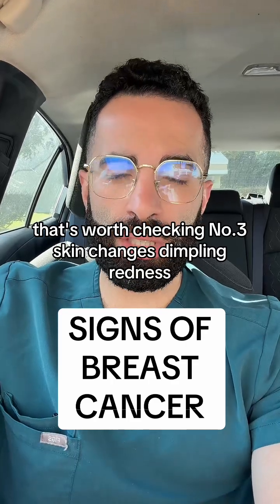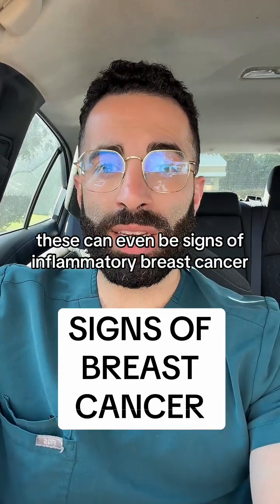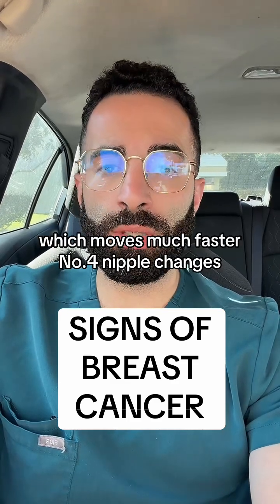Number three: skin changes — dimpling, redness, thickening, that orange peel appearance. These can even be signs of inflammatory breast cancer, which moves much faster.